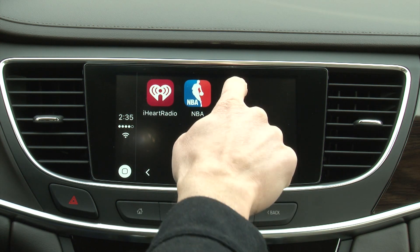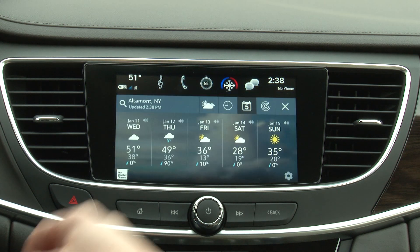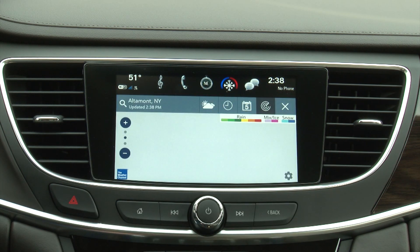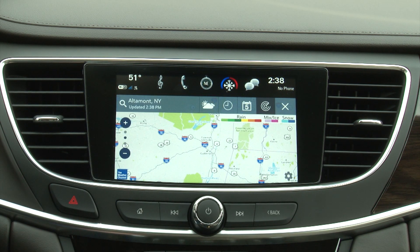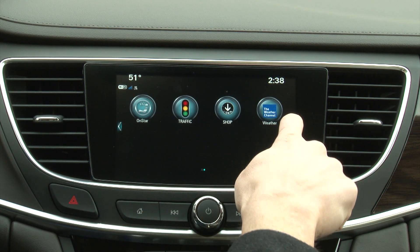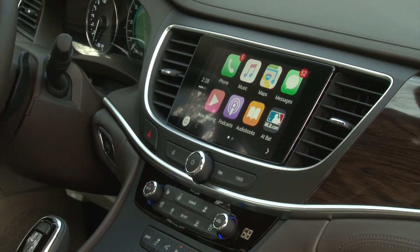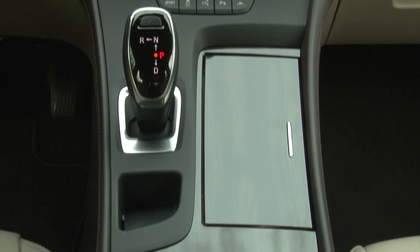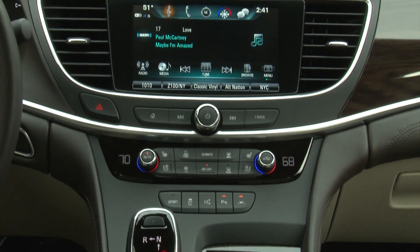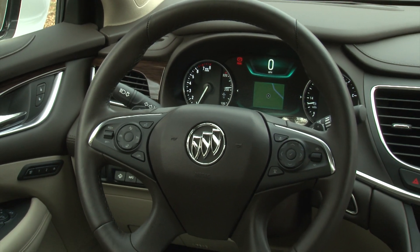Otherwise, the IntelliLink system is excellent and includes the oft-advertised OnStar with a 4G LTE Wi-Fi hotspot, allowing a high-speed connection to download more apps to the unit. You can use the Buick interface with all of its goodies or project your smartphone onto the touchscreen. Either way, it's one of the leading infotainment systems for ease of use.